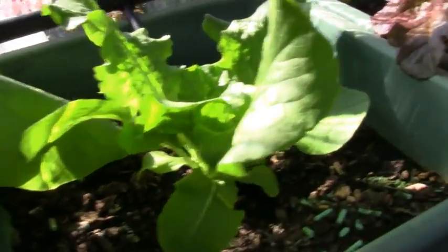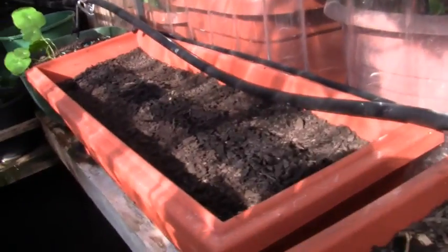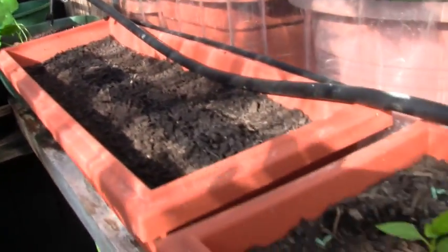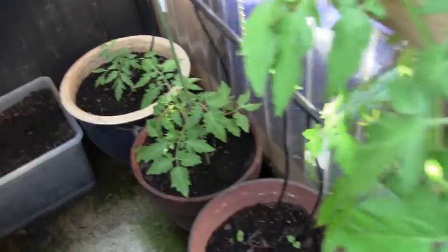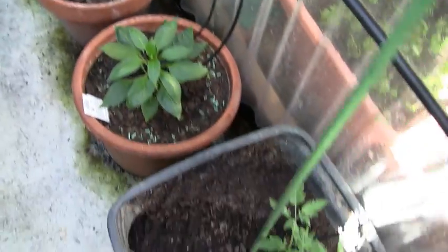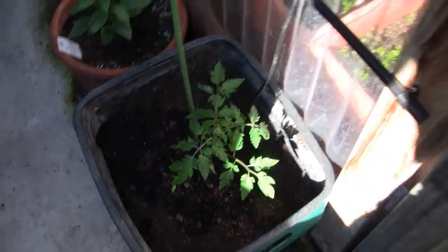I also put a shade cloth over the top just to stop it turning into a mini oven. That's where the tomatoes were - I've planted some capsicums, and more capsicums where the tomatoes were. Here's also some more of the tomatoes doing their thing. It'll be interesting to see how they turn out. So that is the project update for the greenhouse.